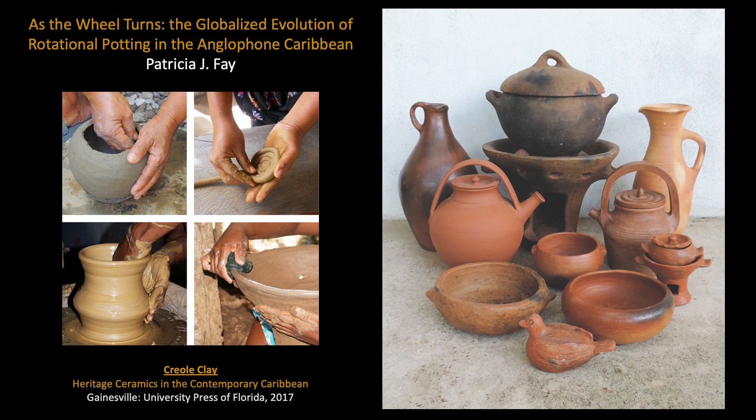Greetings to all! I'm Trisha Faye from Florida Gulf Coast University, and I would very much like to thank the conference organizers for the opportunity to contribute to this discussion on the potter's wheel, a remarkable tool that has dominated most of my working life.